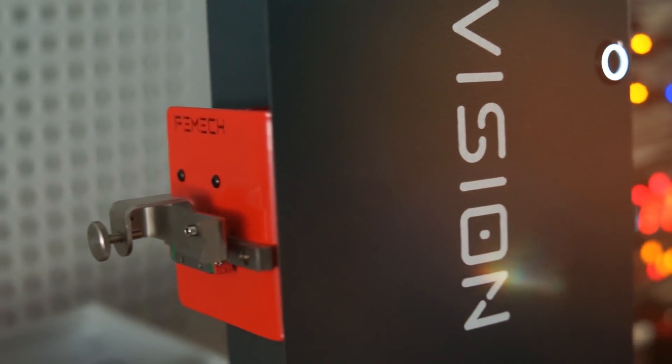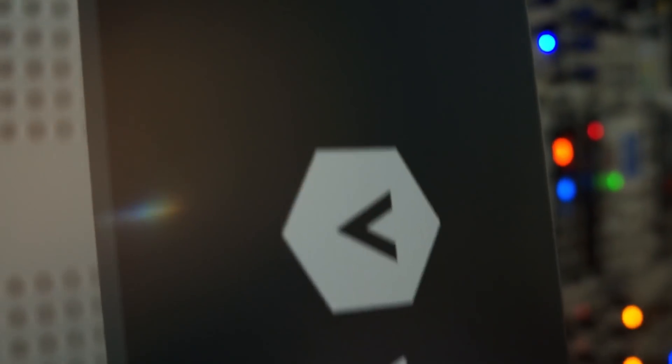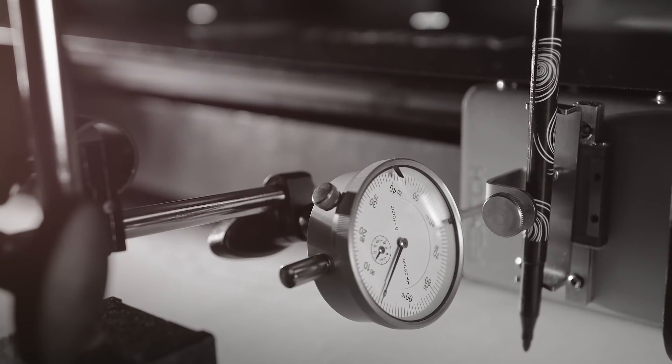Vision. Let me introduce you Vision, the world's first self-propelled drawing robot. The idea of Vision was born on a weekday night when I was wondering how to be more time efficient. If I need to describe Vision in one word, that would be... Precision.